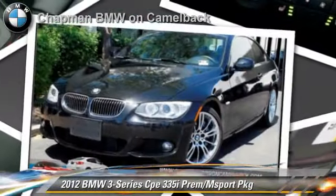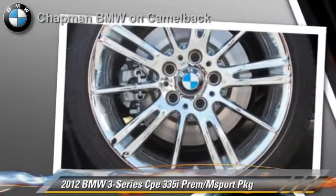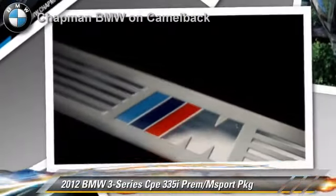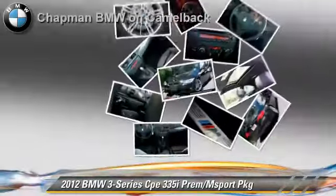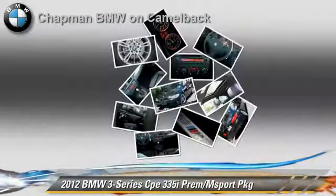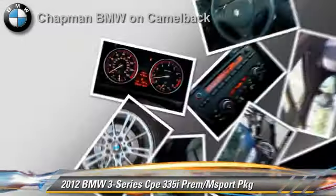The 2012 BMW 335i, powered by a twin-turbo, 3-liter, 6-cylinder engine, with a 6-speed automatic transmission. This vehicle, with fewer than 20,000 miles on the odometer, is well-equipped. This BMW features Alloy Wheels, Premium Package, and M Sport Package.